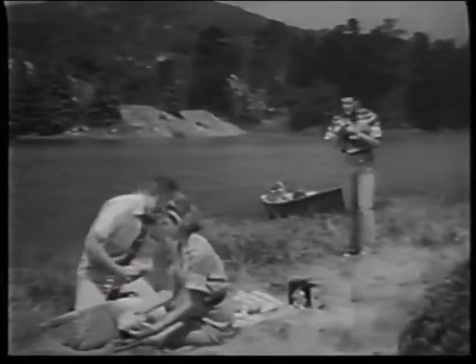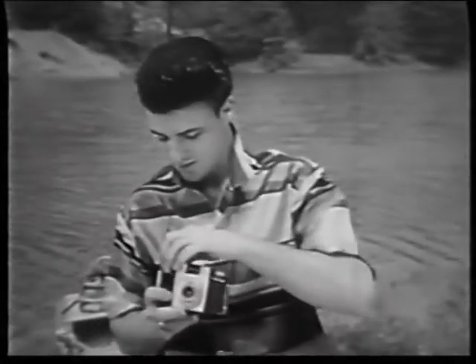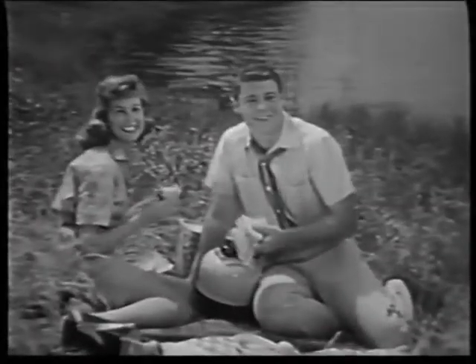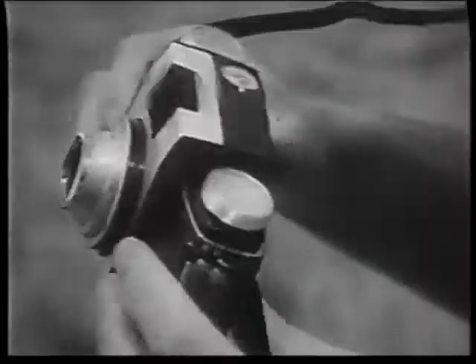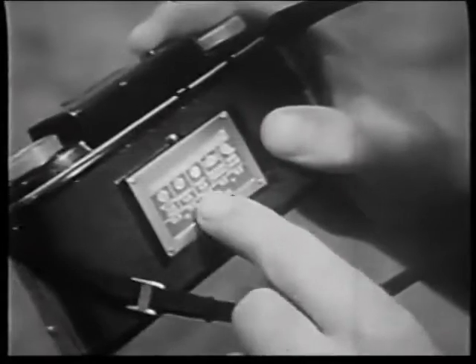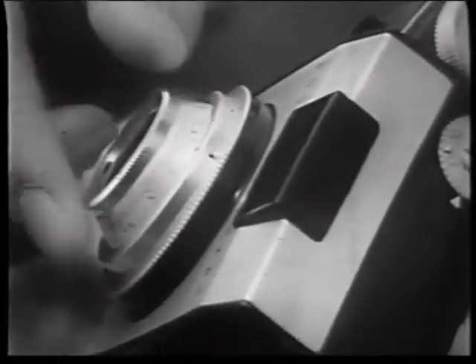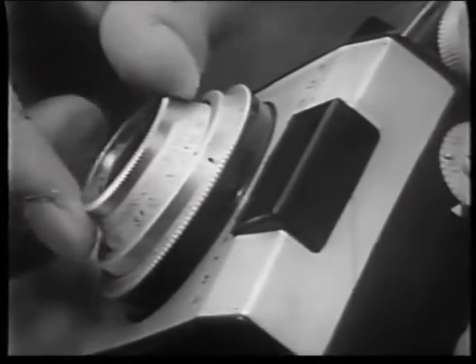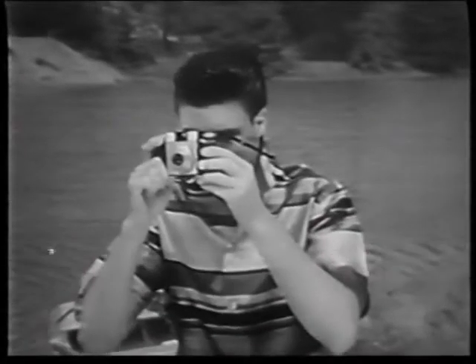The color slides they take with their new Kodak Pony camera. The Pony is easy to use, precise, and uncomplicated. There's only one exposure setting, and this built-in guide shows you just how to make it. Then you turn this dial to close-ups, groups, or scenes and shoot.